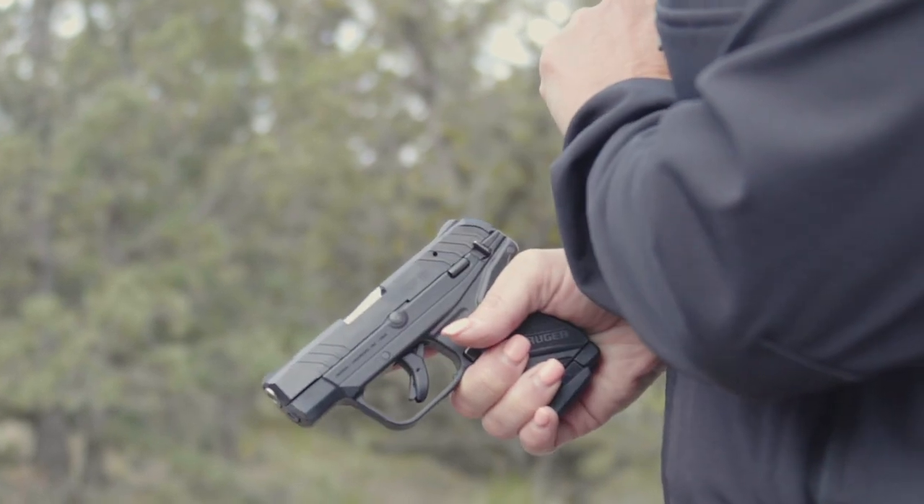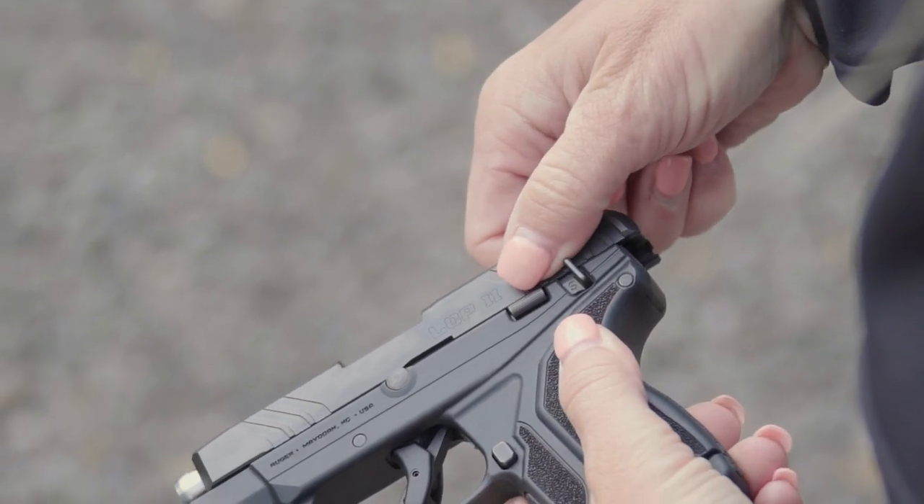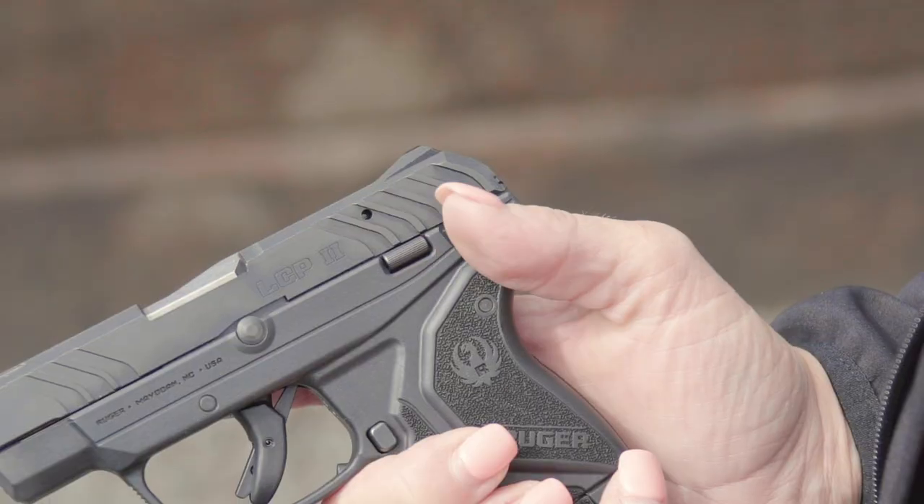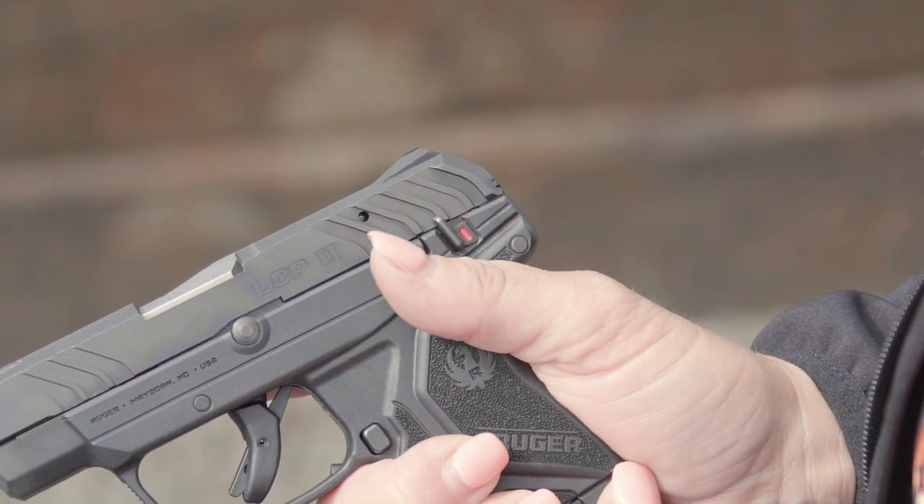The big bonus is the new Ruger Light Rack Slide, where the name says it all. The light racking allows for more people to confidently operate and shoot this pistol. And for added safety, the new .22 Long Rifle also comes with an easy-to-engage mechanical safety.